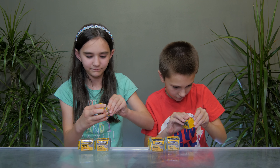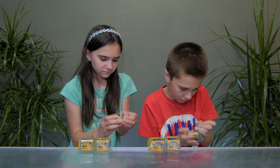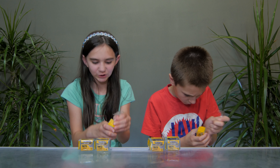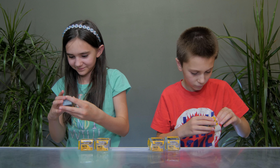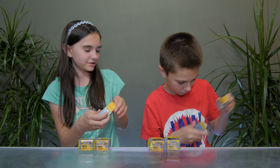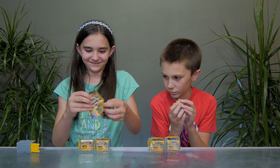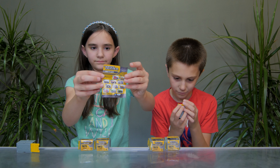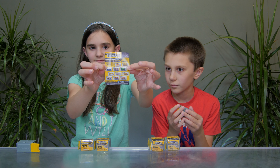I'm gonna open two at a time. I'll show mine first, but let me show the checklist first. We got this. Now these are series one, and those are series two.